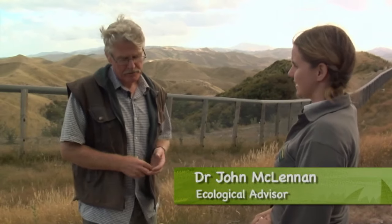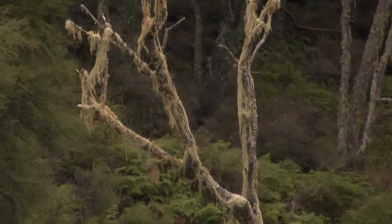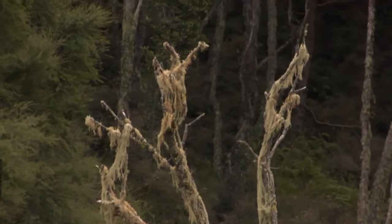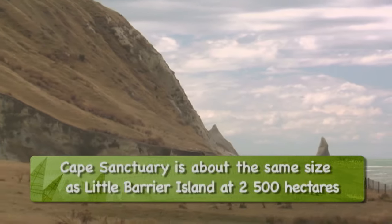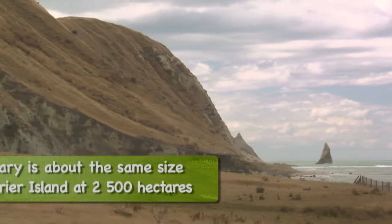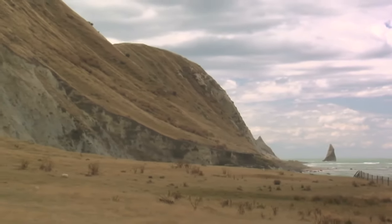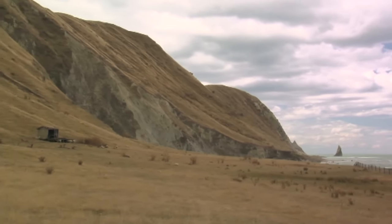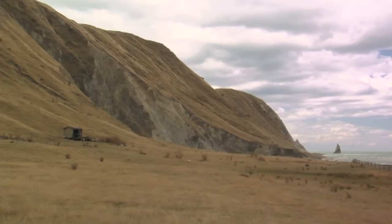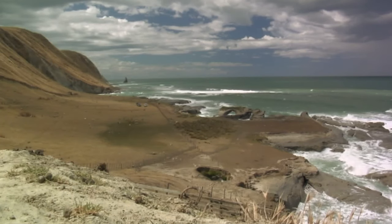The Cape Sanctuary is special for a number of reasons. The first is that it's a private initiative. The second thing is the habitats within it. The third thing is the size. But the best thing is that it remains a productive landscape — it's going to be farmed as it always has been. And I think it's going to really show that great conservation gains are possible within production landscapes.